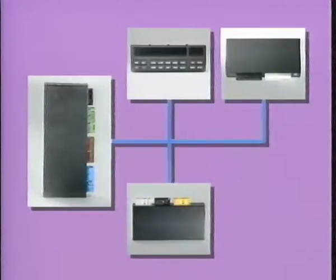Wer hat nun in diesem System das Sagen? Die Informations- und Verarbeitungszentrale ist das Elektronik-Karosserie-Modul. Es empfängt Eingangsinformationen, wertet diese aus und stellt sie, je nach Bedarf, den am E-Bus angeschlossenen Geräten zur Verfügung. Außerdem erhält es Rückmeldungen von den angeschlossenen Geräten über den E-Bus.